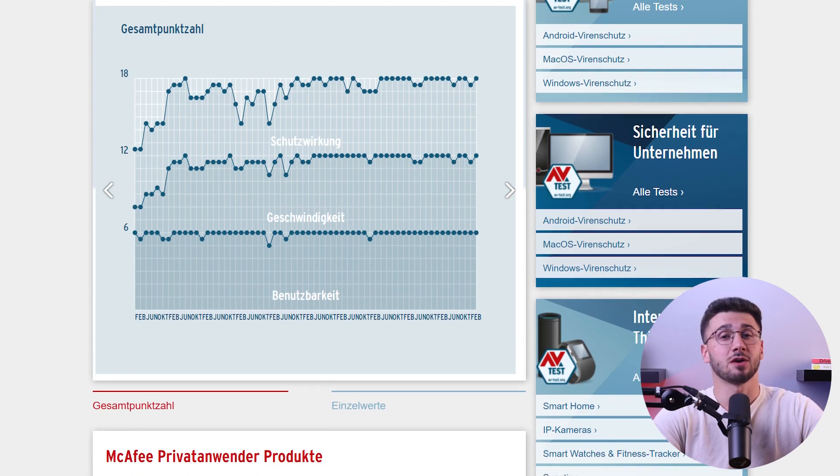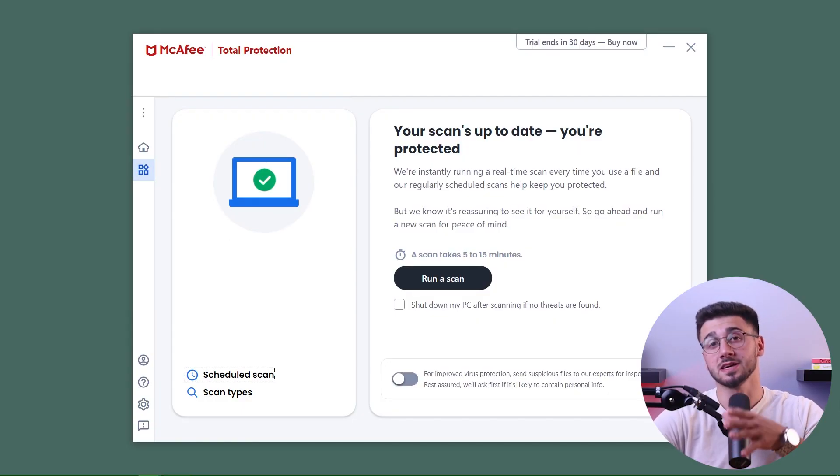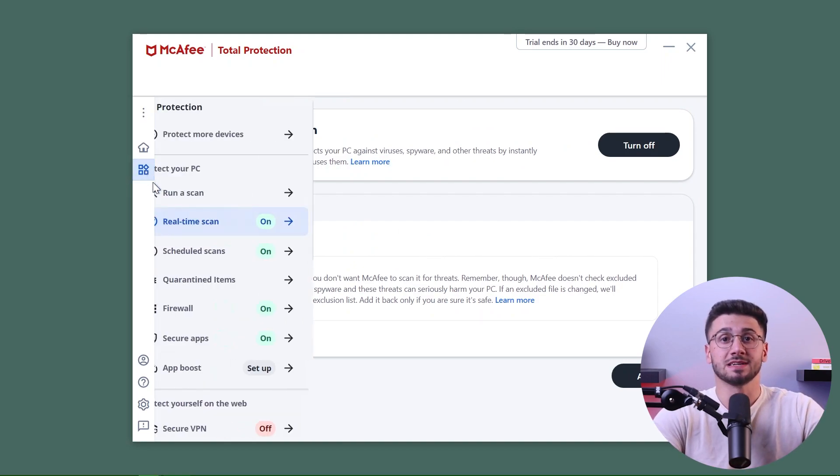Now let's get into McAfee's features. First up we have malware detection. When I started using McAfee I checked out their AV test scores and was amazed to see they continuously got 6 out of 6 in protection. I planted 10 malicious files on my PC and with their full scan I was able to detect and remove every single threat. Although it loaded my CPU to 90 to 100 percent, it took only half an hour to complete, which is impressive compared to competitors that take an hour or more.